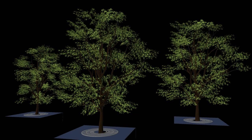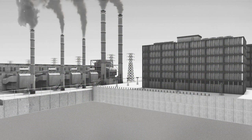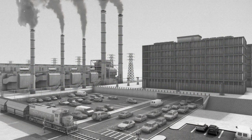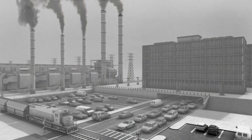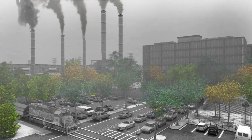U.S. trees remove some 784,000 tons of pollution annually, providing $3.8 billion in value. Also, a single large healthy tree can remove more than 300 pounds of carbon dioxide from the atmosphere every year. New York City's urban forest alone removes 154,000 tons of CO2 annually.